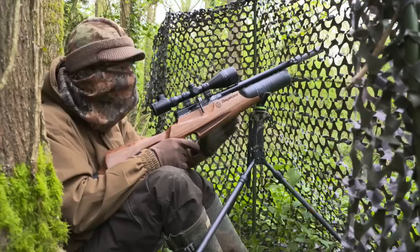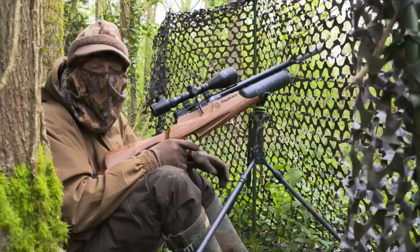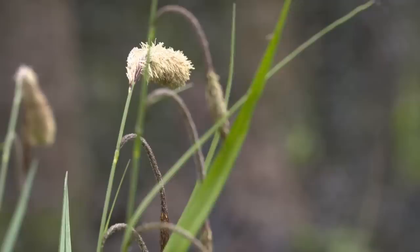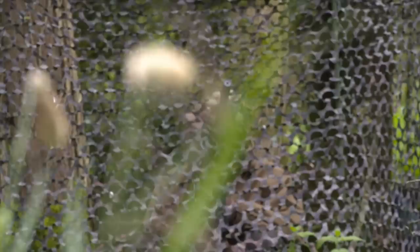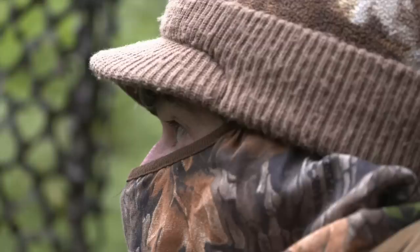I thought we'd see a few squirrels, as it's the first time I've actually set up a feeding station in this particular area of the woods, but they really are having it. It certainly goes to show the pulling power of those peanuts. As the session rolls on, the action is showing no sign of slowing down yet.